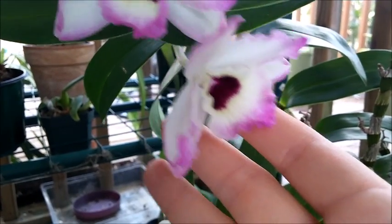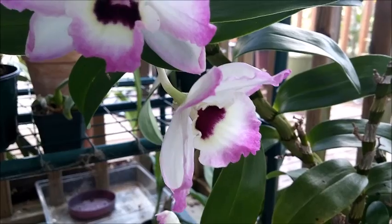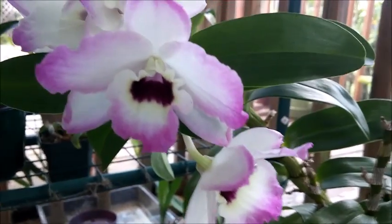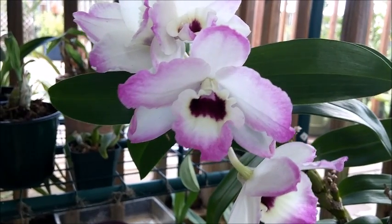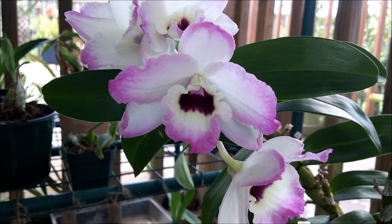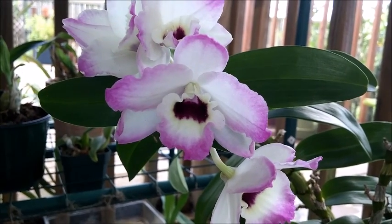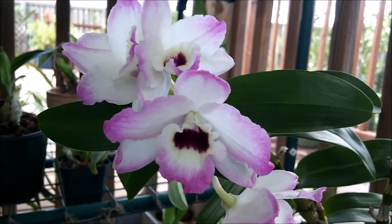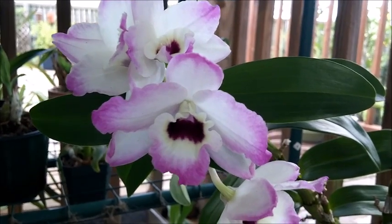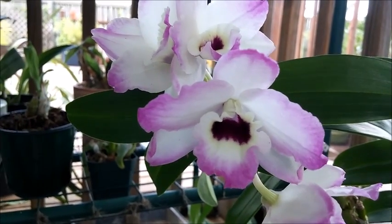For some reason it bloomed in the early spring like Dendrobium Nobilies usually do, and it's blooming now in the dead heat of summer. This is very typical for hybrids — they don't act like their species counterparts. When you get really heavily involved in breeding, sometimes the orchid does things that aren't like the species, and that includes blooming in summer instead of spring.